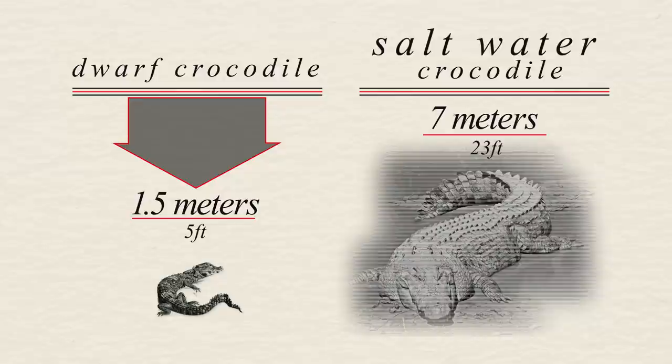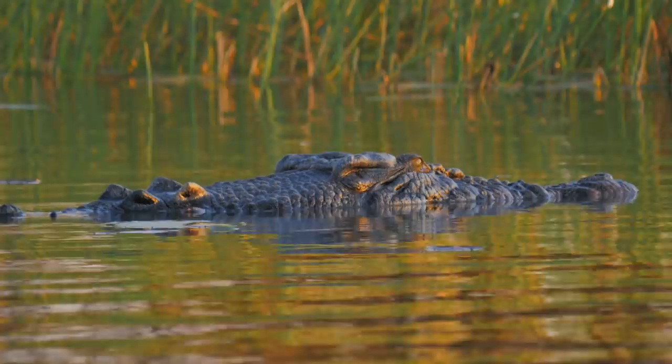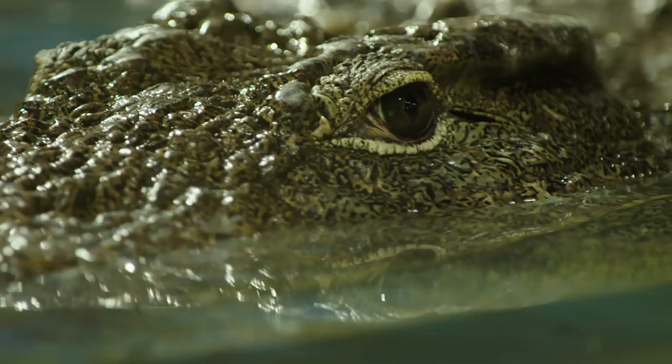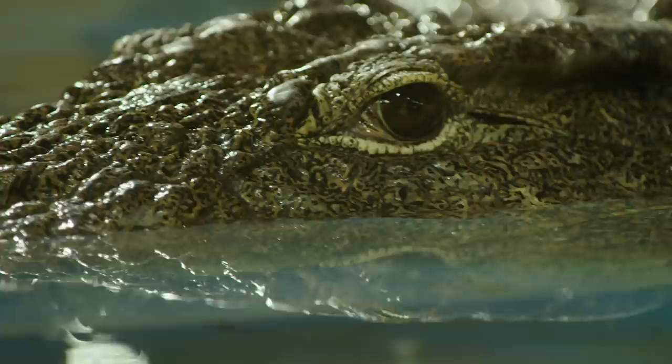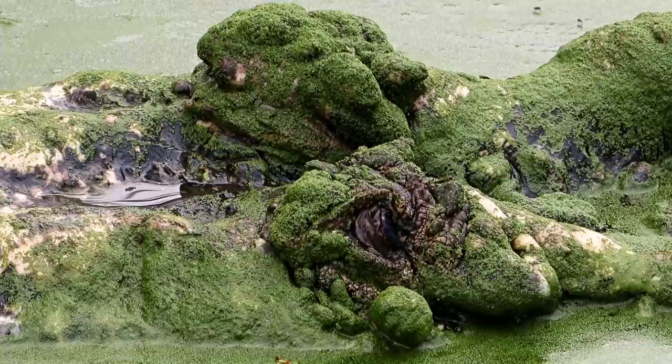They are extremely well-adapted ambush hunters. One of these adaptations are their eyes. They sit at the top of their heads, which allows them to submerge and hide most of their body while still being able to see most of their surroundings. Their eyes are very effective at night, due to a layer of crystals behind their retinas. This is called a tapetum lucidum, and it reflects light back into their retina after it's already entered their eye, giving them excellent night vision. Their eyes also feature a nictitating membrane, which is a translucent third eyelid that allows them to keep their eyes open underwater.